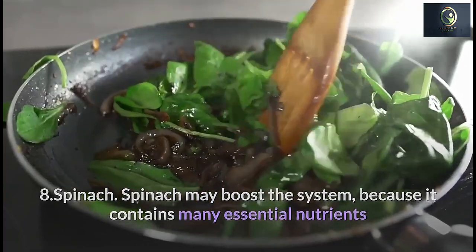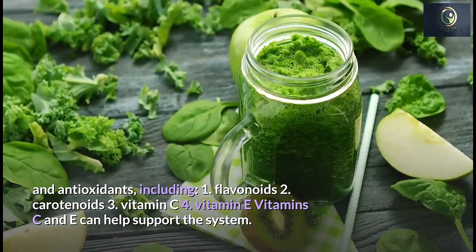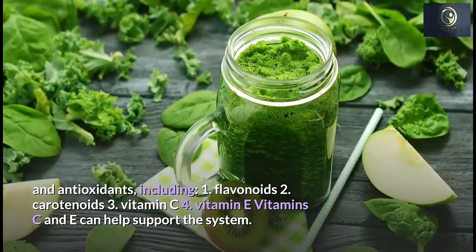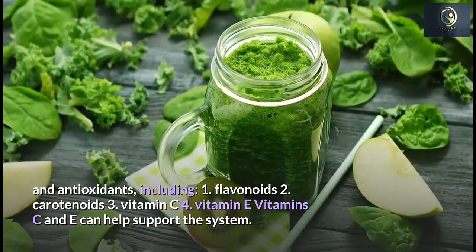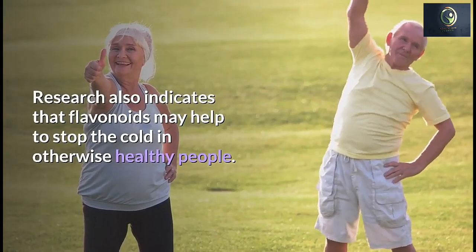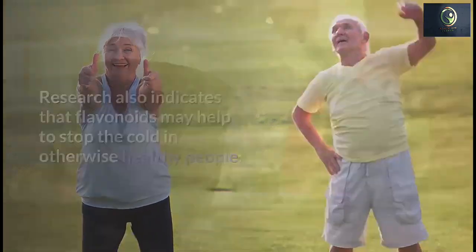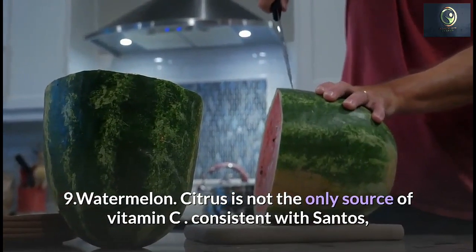Number 8: Spinach. Spinach may boost the immune system because it contains many essential nutrients and antioxidants, including flavonoids, carotenoids, vitamin C, and vitamin E. Vitamins C and E help support the immune system, and research indicates that flavonoids may help prevent the common cold in otherwise healthy people.